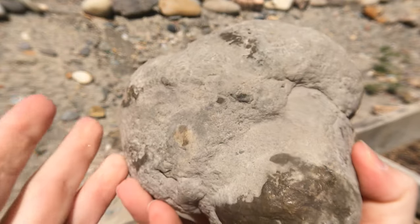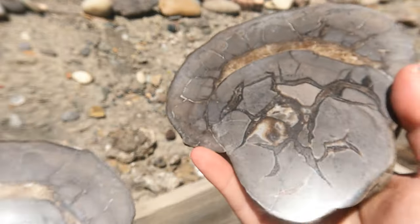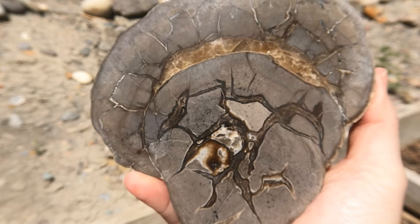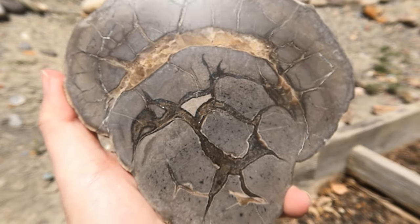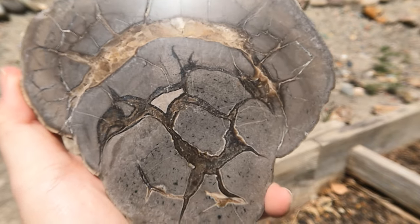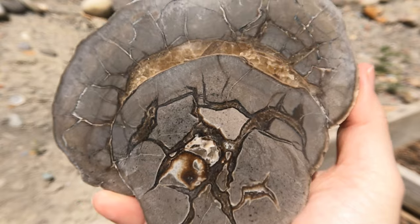Here we have a big Septarian — a larger one anyway — that I had collected last year from Eric's claim. He went ahead and polished it for me, so here it is all polished up. That's a nice one, isn't it? Here's the other side of it. That's mostly calcite in there, but there might be some barite — there's usually a little bit of barite in these. Really nice.